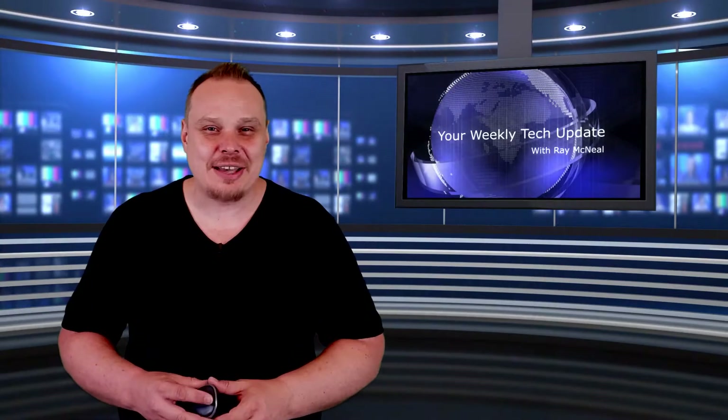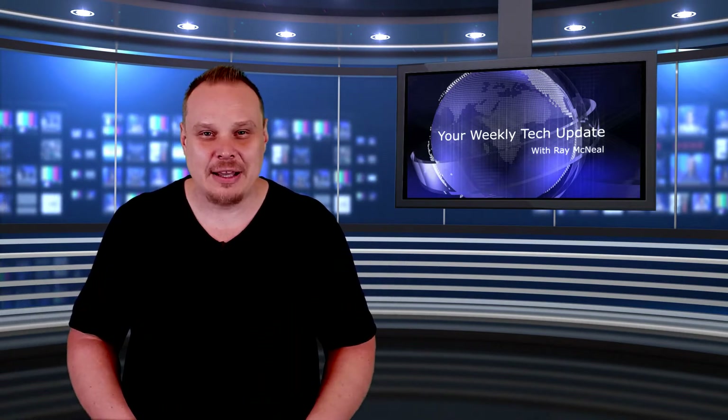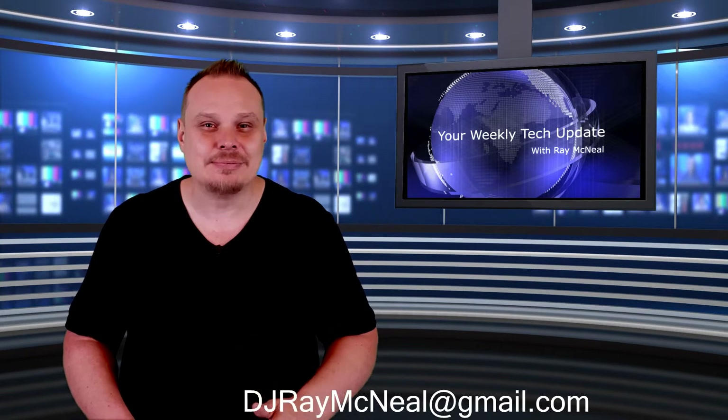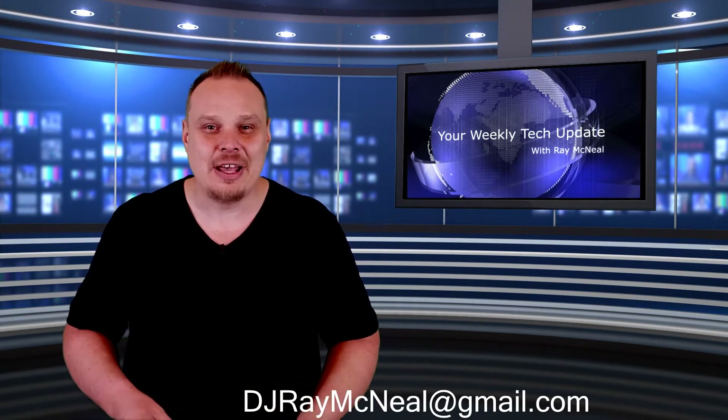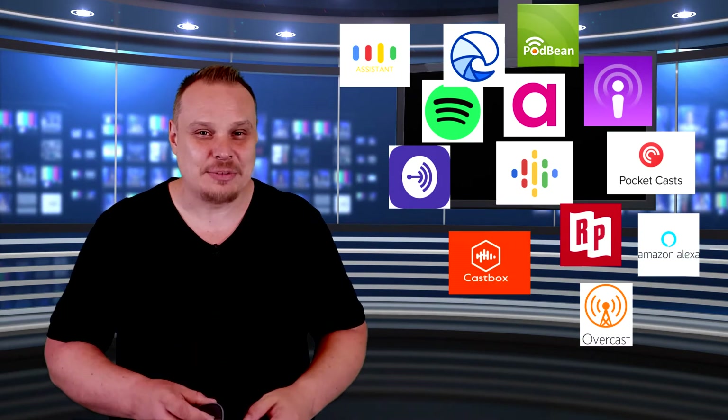Thanks for watching your weekly tech update. If you have a story you think we need to feature on the program, get in touch with me at djraymcneil@gmail.com. You can find me on Facebook at Your Weekly Tech Update, and check out the podcast — audio and video versions available on iTunes, Google, Spotify, Audio Burst, and elsewhere on the interwebs.